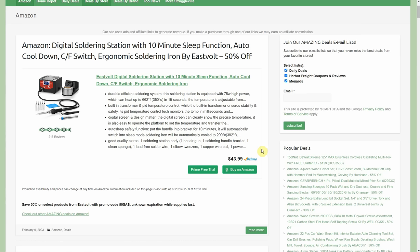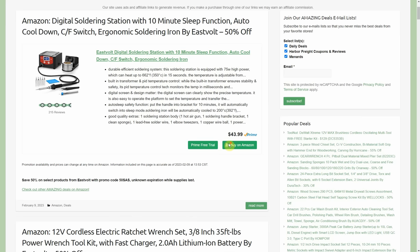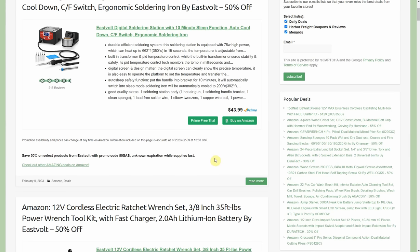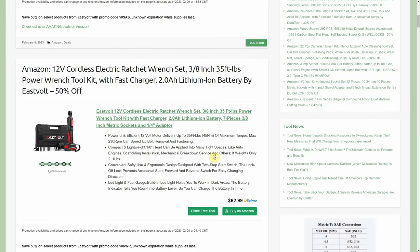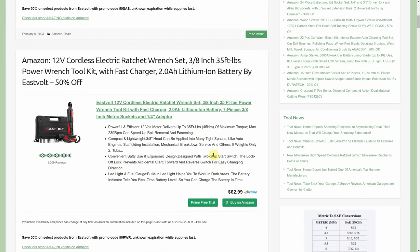First up, we have the digital soldering station with a 10-minute sleep function, auto cool-down, ergonomic soldering iron by Eastville. It is 50% off — normally $44, down to $22. Not sure when that expires but it's good right now. I went through and checked every single one of these before recording the video so they all work right now. Make sure to subscribe and click the bell, turn on all notifications so you're the first to know about the next amazing deal.